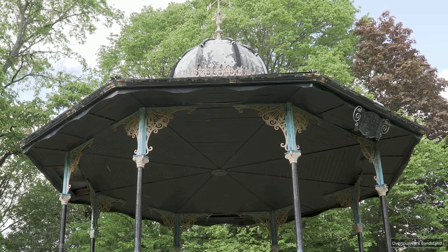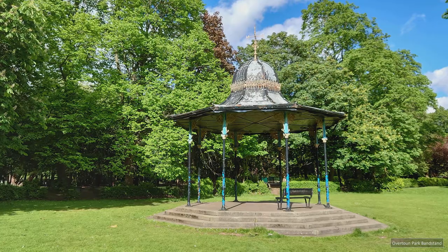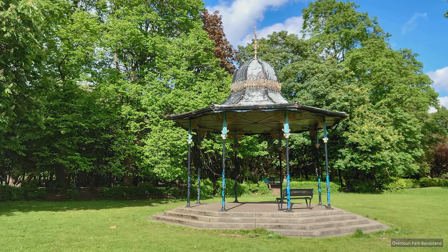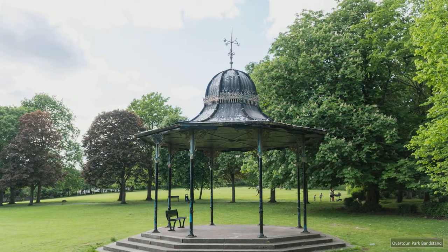Cast by Walter McFarlane and Company in their Postle Park Foundry, this is a quintessential octagonal cupola-roofed bandstand placed on a low platform. The design is near perfect.